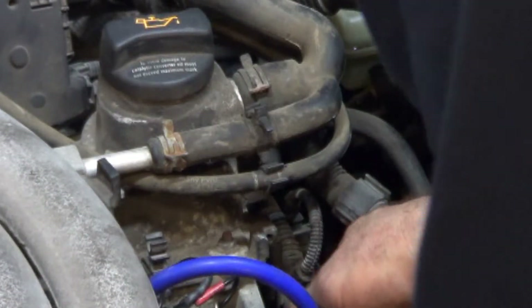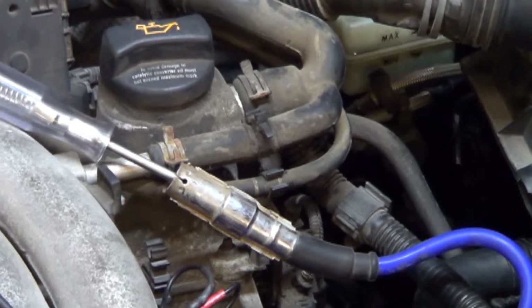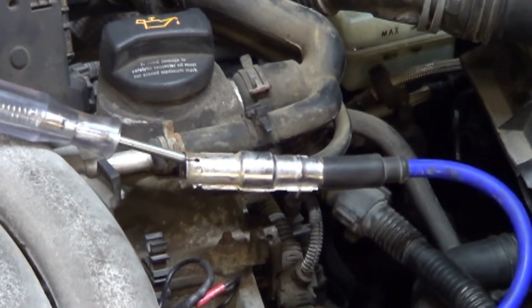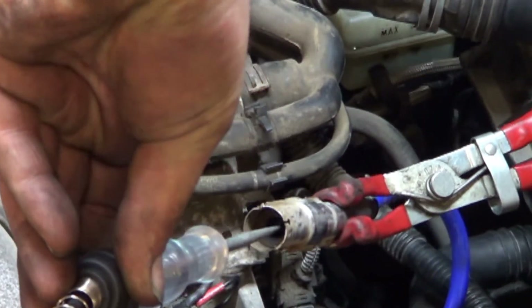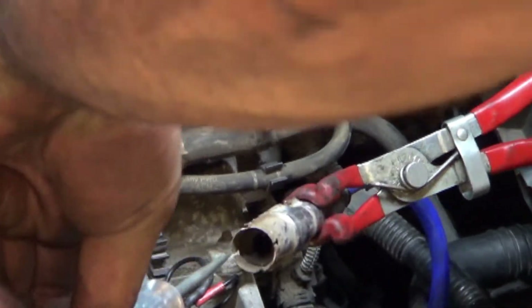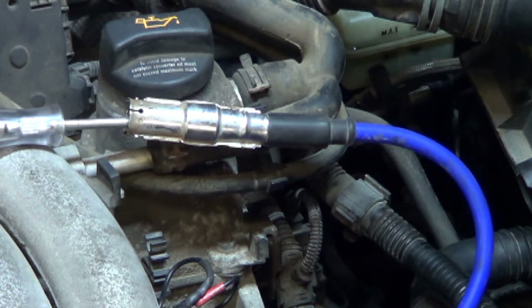So I'm going to shut this off, put the wire back on number 4, pull number 3 out again, shove the tester in there, and start it back up. On number 3, you're not hearing anything and not seeing any spark. So the question is: is the problem our spark plug wire, our coil, or the computer not firing the coil?